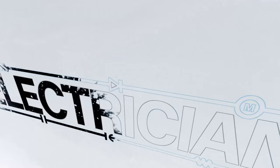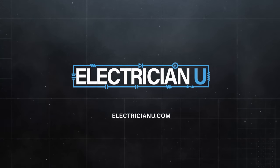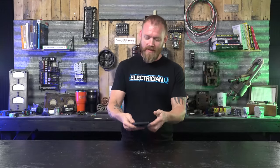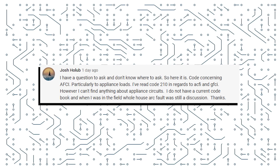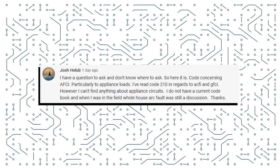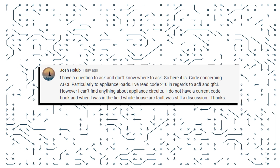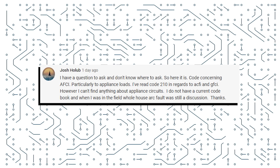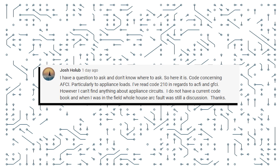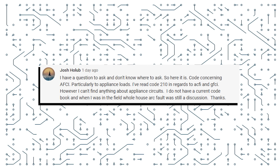Are we supposed to GFCI protect and arc fault protect appliances? This was a question left in a YouTube comment from Josh Holub: 'I have a question and I don't know where to ask, so here it is. Code concerning AFCI, particularly appliance loads. I've read code 210 in regards to AFCI and GFCI, however I can't find anything about appliance circuits. I do not have a current code book and when I was in the field, the whole house arc fault was still a discussion.'